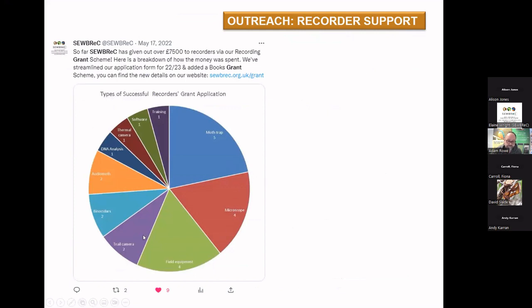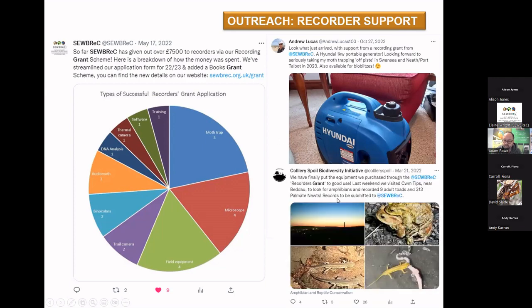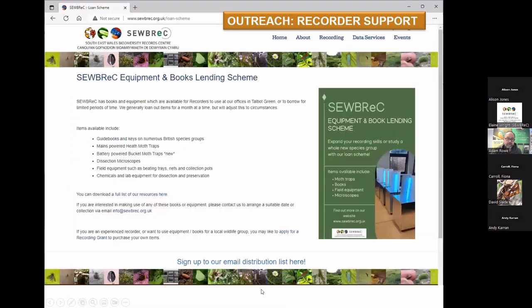There are also options for purchasing books and going on training courses. A couple of testimonials from happy grant recipients: Andrew Lucas with his lovely generator, which has enabled him to go off-piste moth trapping, and the Old Collieries for Biodiversity initiative thanking us for reptile survey equipment obtained through the biodiversity recorders grant scheme. We've also streamlined a book grant — up to £75 to purchase books with a simpler form and process — and added a loan scheme as well. If you're not sure you want to take the plunge of asking for a moth trap or expensive recording kit, you can borrow from us in the first instance.